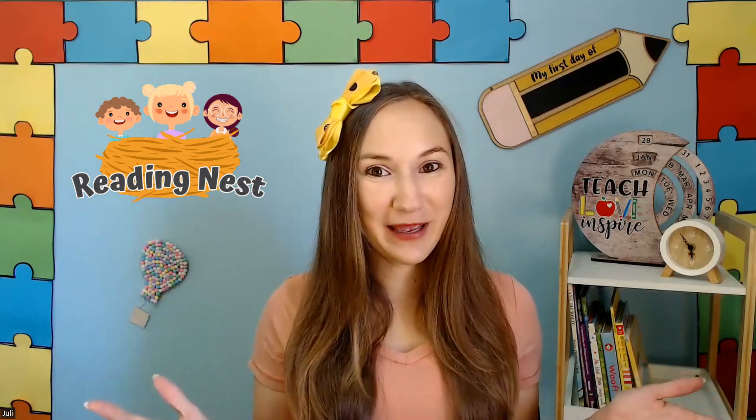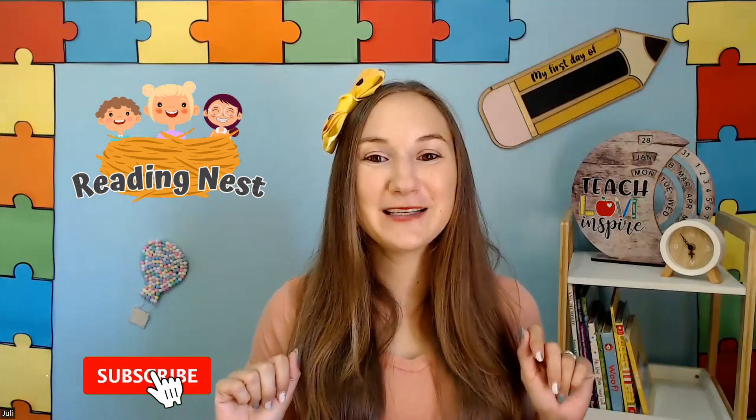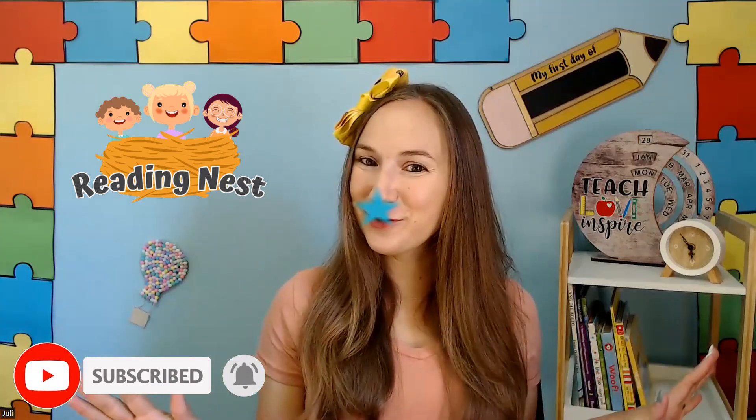Hello little readers! Get ready to join two friends on a thrilling quest to catch a mermaid. Watch as they use all sorts of tricks and bait to catch this mermaid, but it seems like she's always just one step ahead. Will they catch her? Let's read and find out. Before we do, remember to ask mommy or daddy to press that like and subscribe button so you won't miss a story.